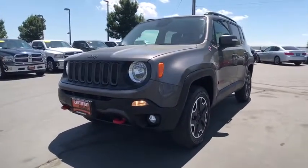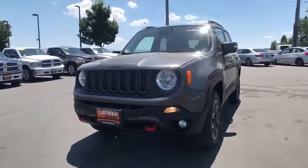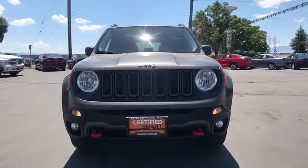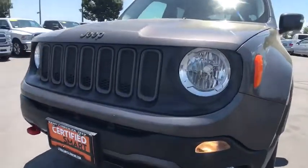four-wheel drive, backup camera, keyless entry, leather-wrapped steering wheel, Bluetooth, power steering, adjustable steering wheel, cruise control, aluminum wheels.